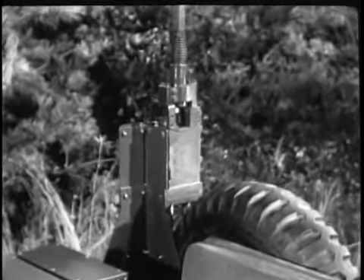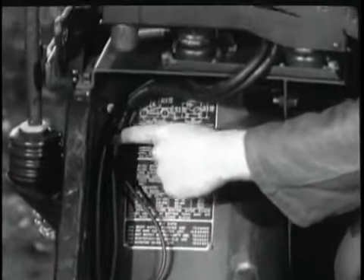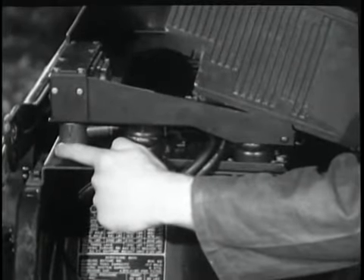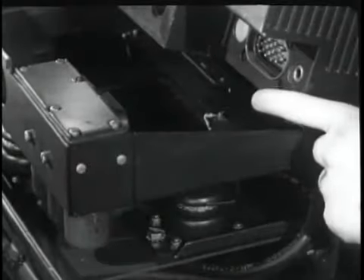Let's look at a VRC-12 installed in an M151 Jeep. The antenna is a center-fed half-wave device. This antenna matching unit selects the proper loading network, which supplies the transceiver with the correct resistive load and provides optimum performance under a great variety of circumstances.